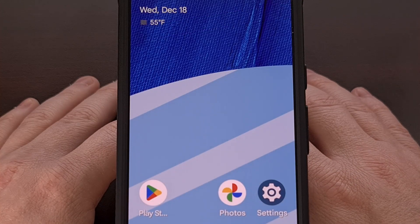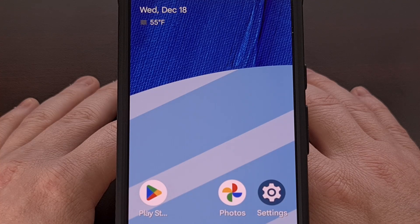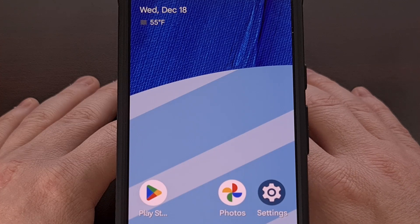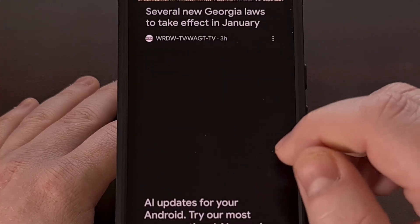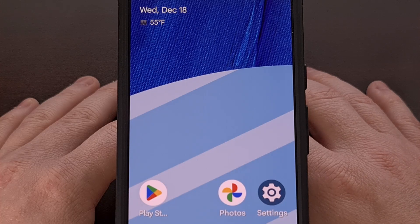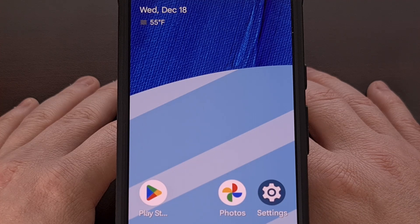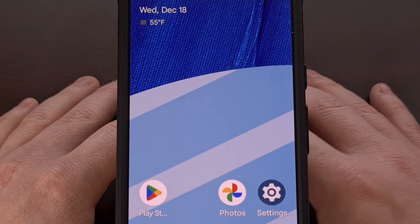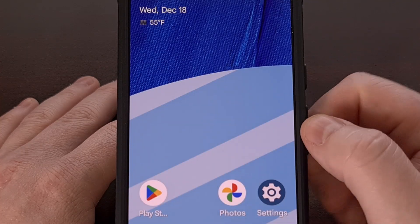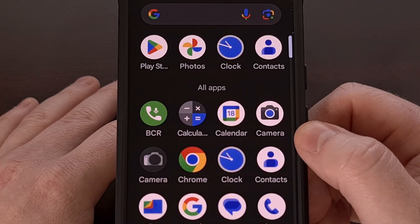Speaking of missing features, there are some things that I just feel that I need my Android launcher to have. I need a launcher that has the Google Discover feed on the left panel here. It's how I consume a good amount of news throughout the day, and I have found myself missing that feature when I try to go without it. I also like having a couple of gestures, such as being able to reveal the notification panel by swiping down on an empty spot of the launcher page.